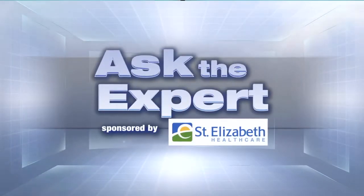Ask the Experts, sponsored by St. Elizabeth HealthCare. Local women's health providers are getting some high-tech help in the operating room. Liz Bonas here with how it is improving lives.